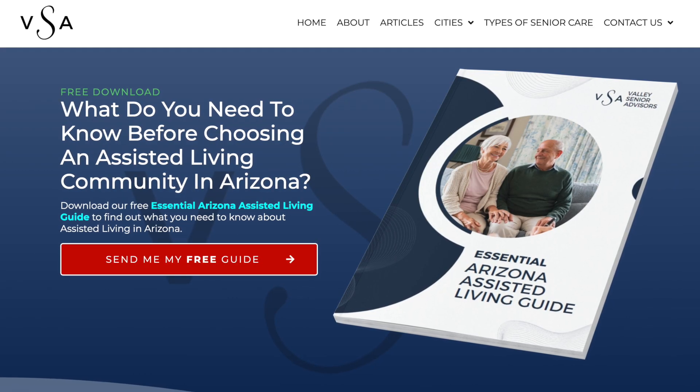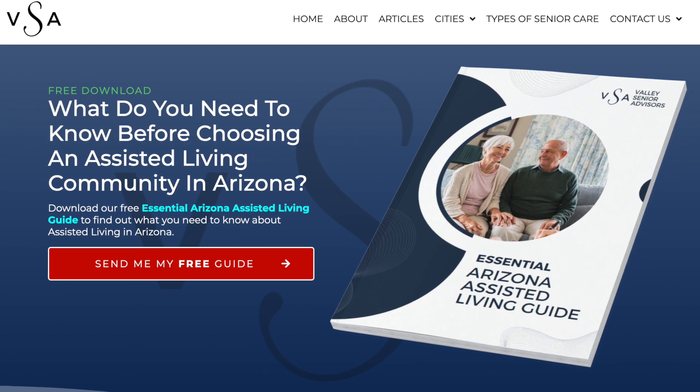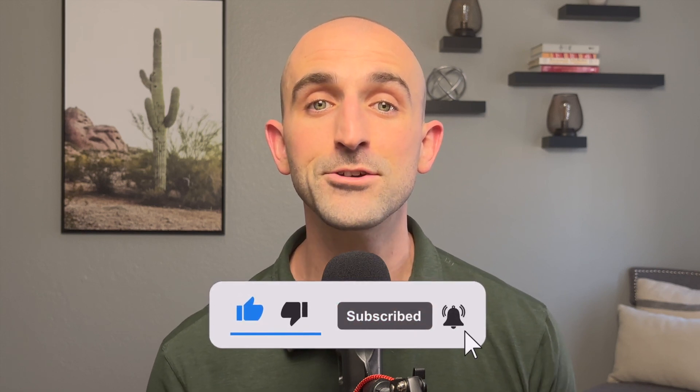Download the Essential Arizona Assisted Living Guide for free at valleysenioradvisors.com/assisted-living-guide or click the link in the description. Hit the subscribe button and the notification bell so you don't miss any future videos.